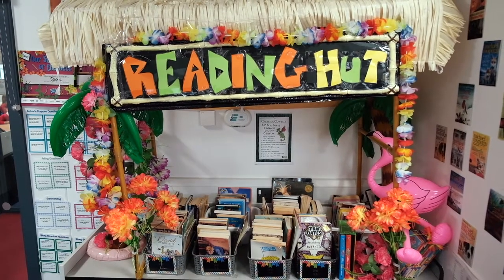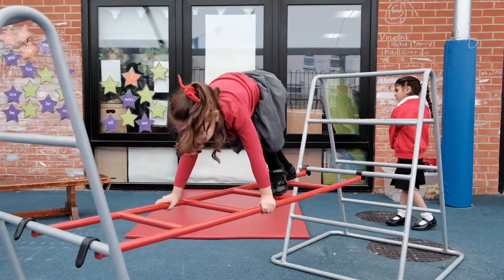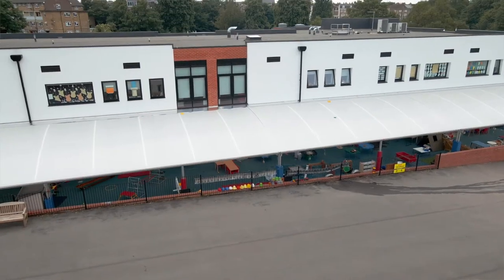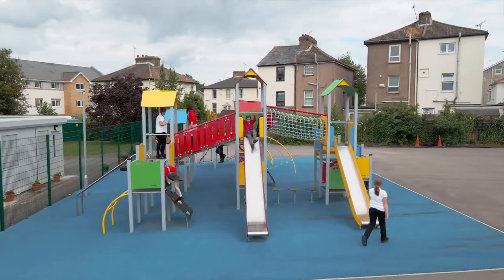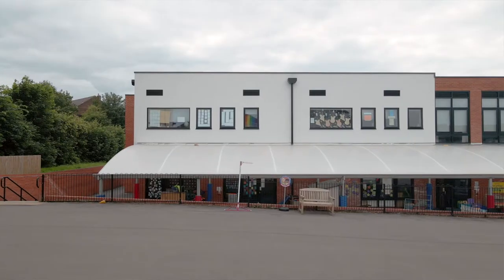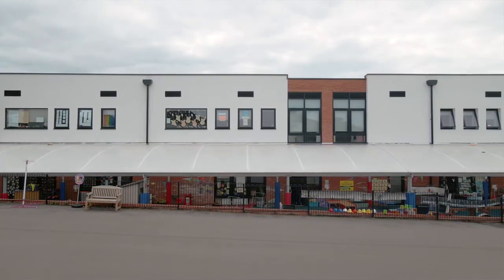At Chantry Community Academy, we believe every child is entitled to the best possible foundation for their education. We provide an exceptional and caring setting where children are treated as individuals and encouraged to fulfil their maximum potential. The Early Years Foundation Stage has been built at the heart of our new school with purpose-built facilities, and our outside area is completely covered, enabling children to use this space all year round.